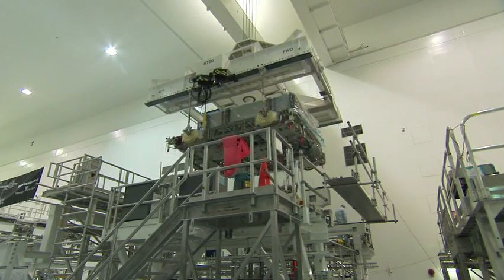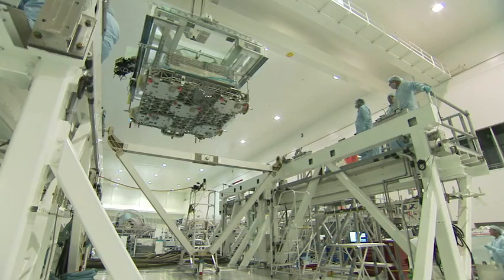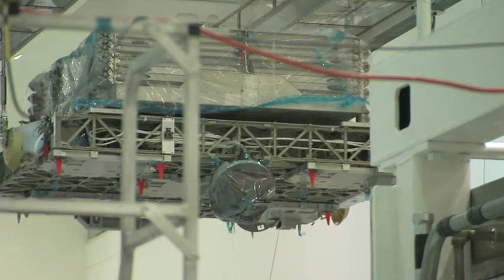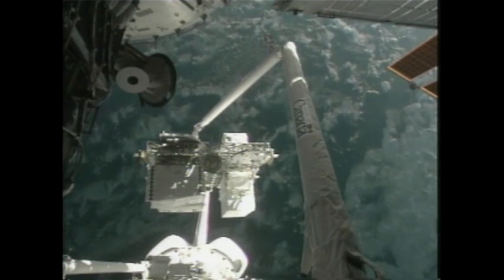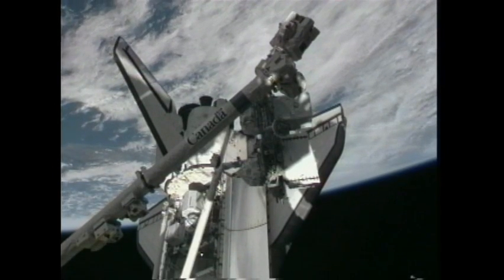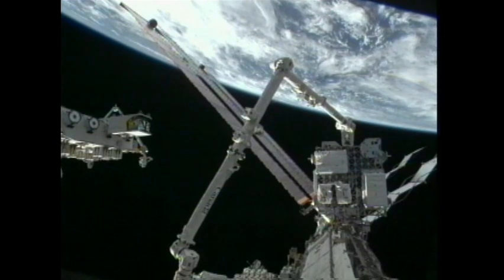The first of two components that Discovery's crew will attach to the station is the ELC-4 pallet — the Express Logistics Carrier 4. One item stored on the ELC is a spare ammonia radiator, which helps reject heat from all the electrical boxes on the outside of the ISS. Eric and Al will work the shuttle robotic arm, while Tim and I will pull the ELC out of the payload bay and position it so the shuttle robotic arm can grab it. Then Kopra and Stott will reposition the station arm, grapple the ELC again, and attach the pallet to the S-3 truss on the station's nadir side.